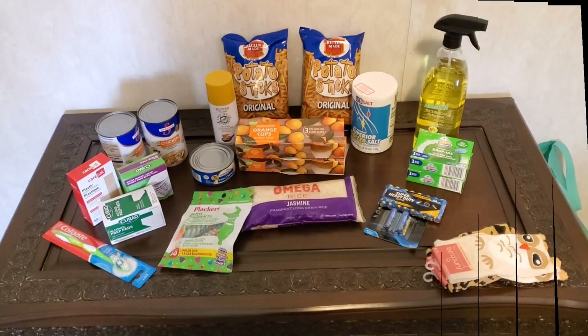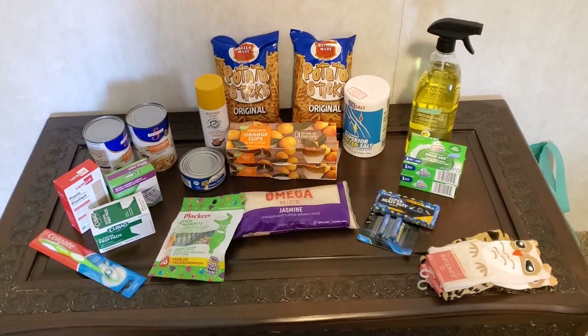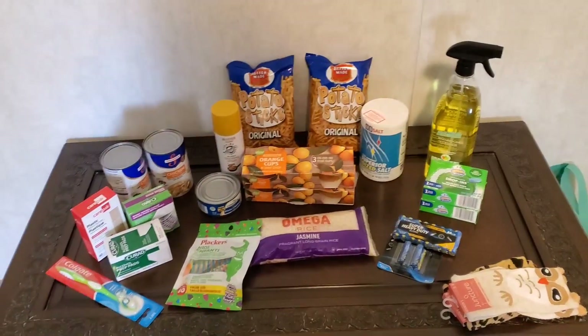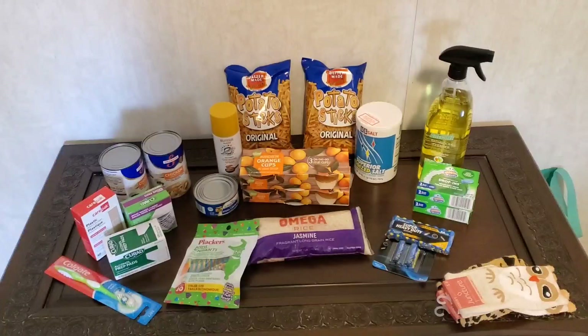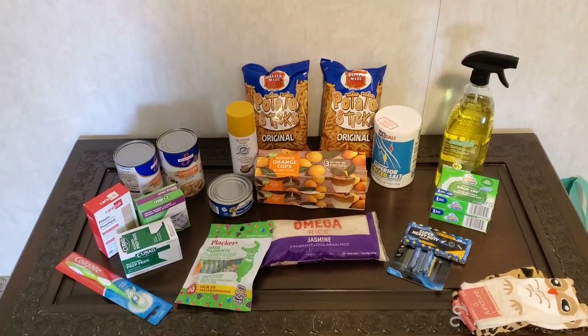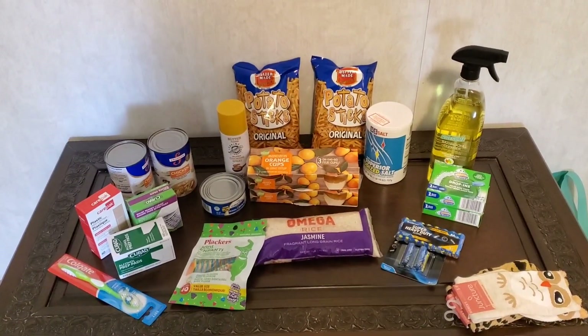Here you have it — here are all the goodies that I was able to pick up at the Dollar Tree this week. So let's get started. I have several different areas that I purchased: I did some cleaning products, some hygiene type stuff, first aid type things, and I also did some food products.